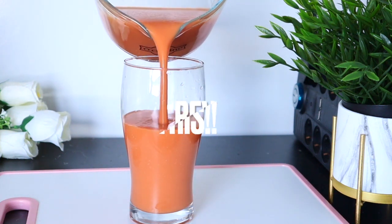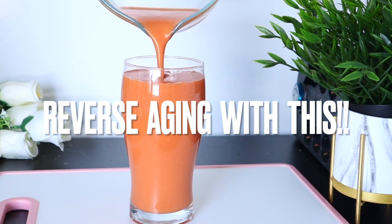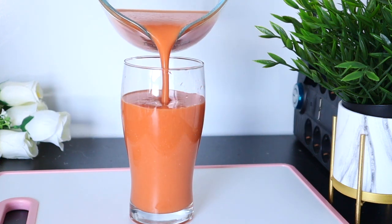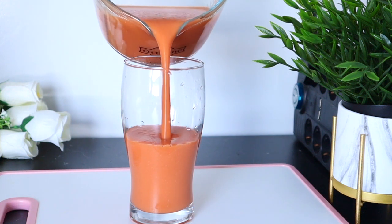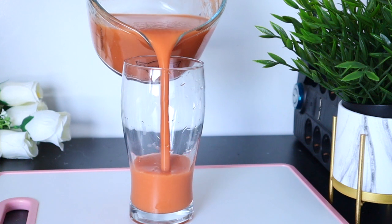This drink is high in antioxidant properties which help in protecting your skin from aging and boosting collagen production, helping you fight against acne, wrinkles, pigmentation, and uneven skin tone. Hi guys, welcome back to the channel, thank you so much for watching. Please don't forget to subscribe and turn on your post notifications.